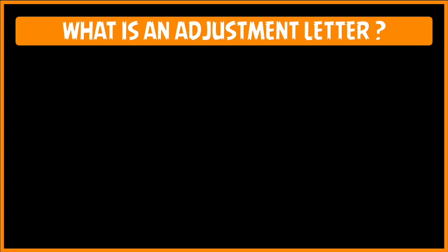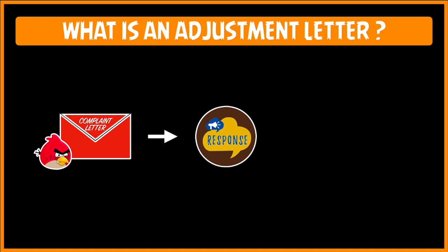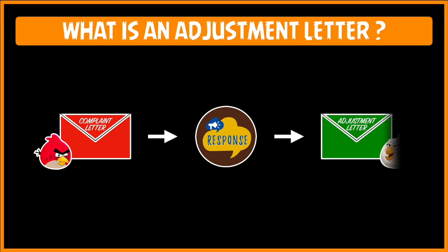What is an adjustment letter? Anytime a customer is unhappy about a product or a service, he or she writes a complaint letter to the company, which is also better known as a claim letter. Any company worth its salt is duty-bound to send a response to the customer, and this response is known as an adjustment letter.